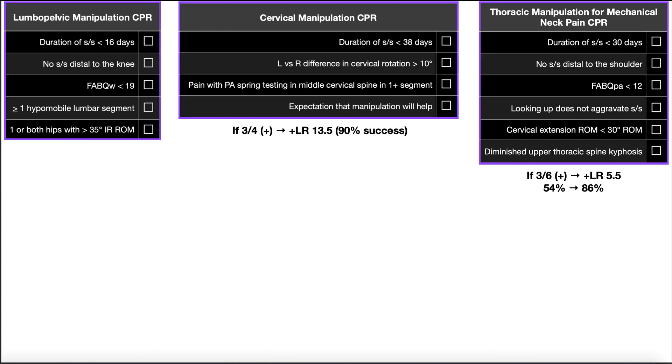In this video, we're going to be discussing the clinical prediction rules, or CPRs, for three types of manipulations. Those are going to be lumbopelvic manipulations, cervical manipulations, and thoracic manipulations for mechanical neck pain.